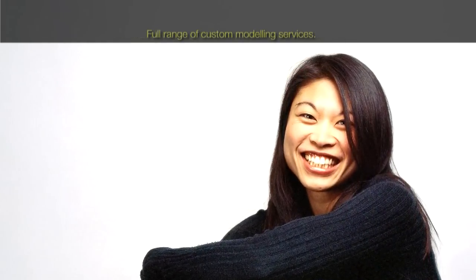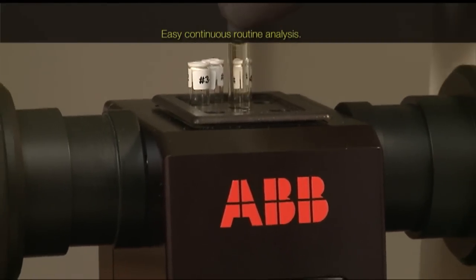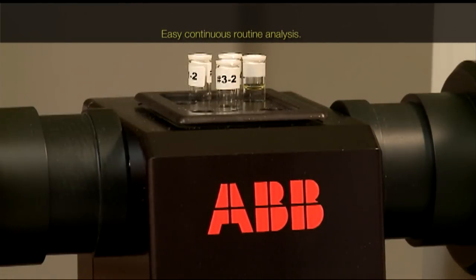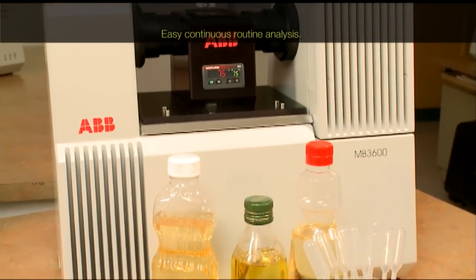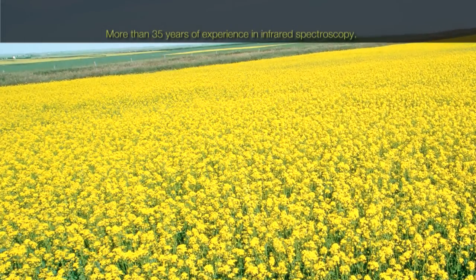ABB offers a full range of custom modeling services and chemometric training for our customers. Routine analysis for other samples could be done in the same way — transfer a second sample to the analysis position. The primary method takes much longer for a complete analysis and is less repeatable than the FT-NIR technology.